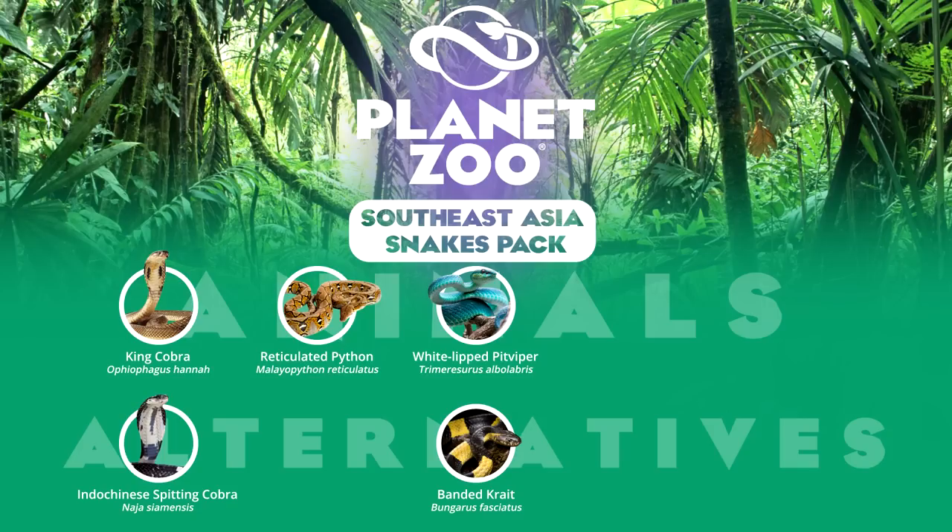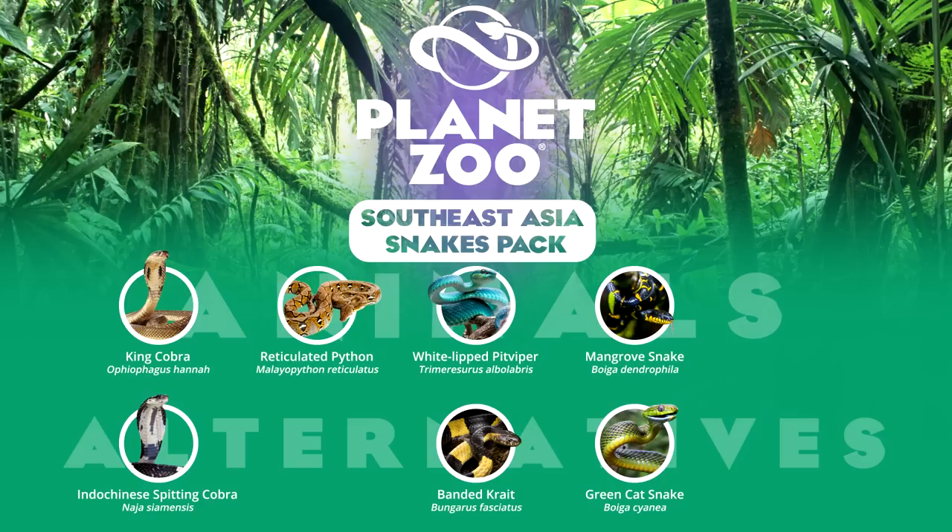Cat-eyed snakes from the colubrid family include the mangrove snake, widely distributed over Southeast Asia and found in tropical rainforests as well as mangrove swamps, from which its common name derives. A venomous and potentially aggressive snake, its glossy black and yellow appearance and cat eyes make it a decent showcase in terrariums. Another candidate is the green cat snake, in which the cat eyes are especially prominent.